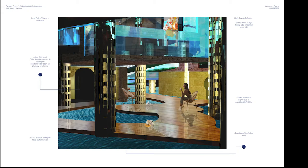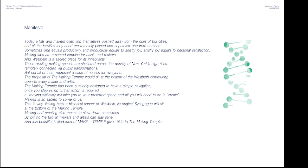Sound will also travel in the shallow water. Today, artists and makers often find themselves pushed away from the core of big cities, and all the facilities they need are remotely placed and separated from one another. Sometimes time equals productivity, and productivity equals artistry. Making labs are sacred temples for artists and makers, and Westbeth is a sacred place for its inhabitants. Those existing making spaces are scattered across the density of New York's high-rises, remotely connected via public transportation.